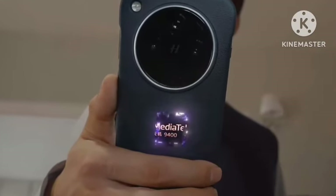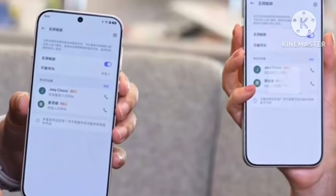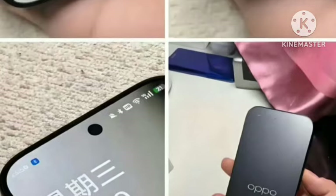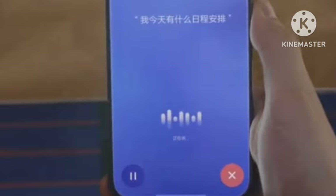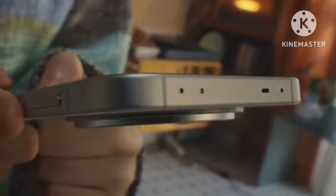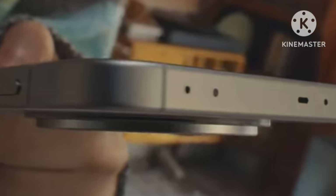Welcome back. In this video, the Oppo Find X8 has been officially confirmed. I'll cover the first look and everything with the official features. Starting with the look and design — the design is one of a premium mobile. I'll show every hands-on video of this Oppo Find X8. The design is top-notch and very compact.